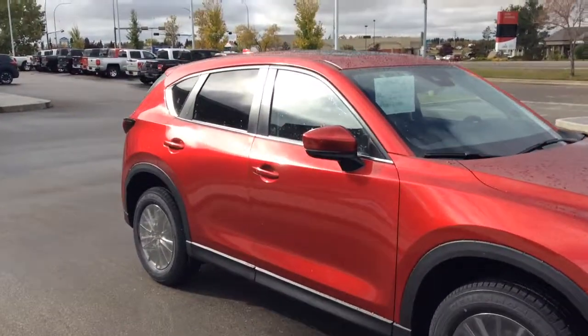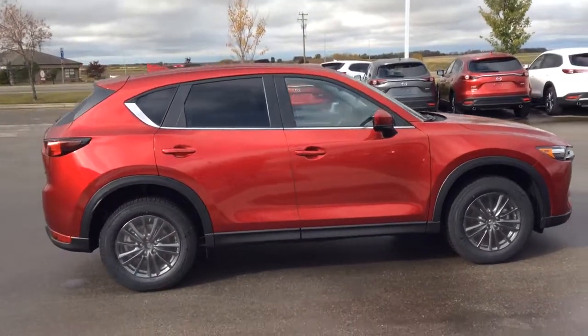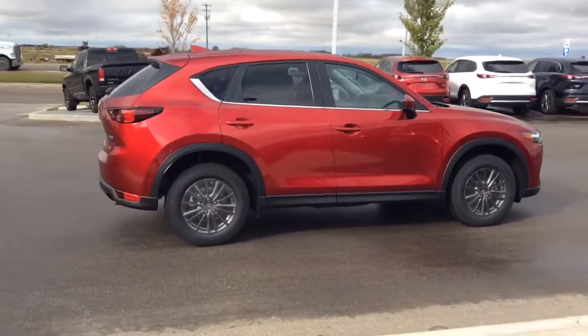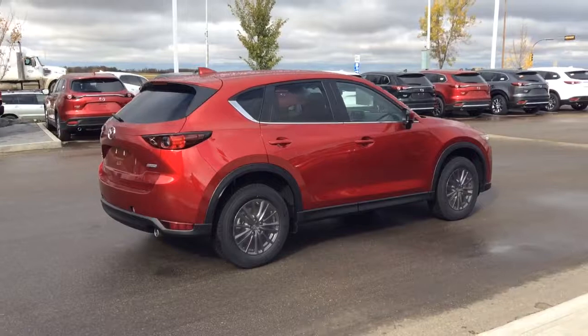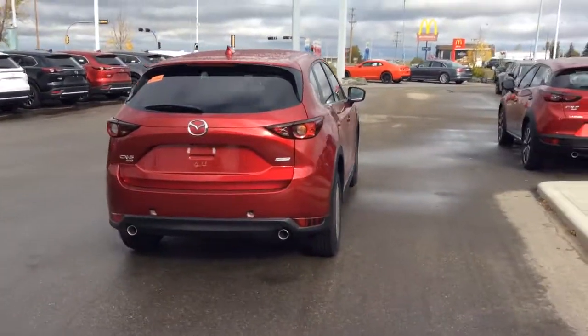It's definitely a great choice for your next vehicle, Deal. Again, my name is Kevin here at LA Mazda — just give me a call at 780-986-9665 and we can definitely make an appointment for you to come on in and take it for a test drive real soon. Talk to you later.